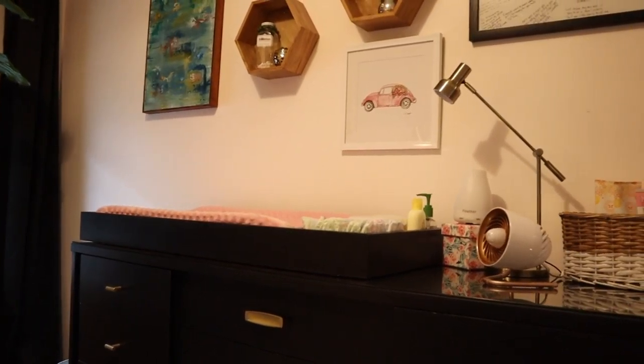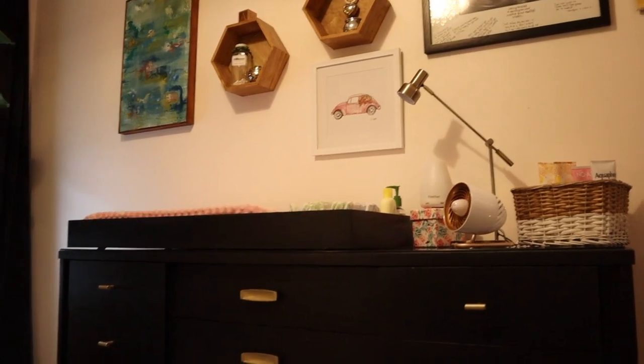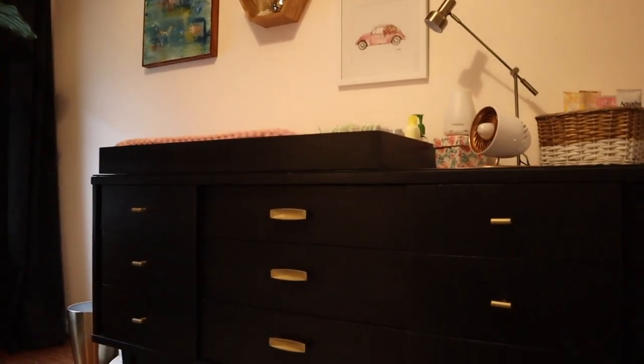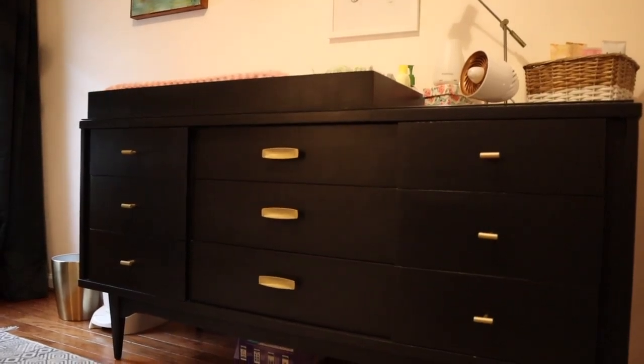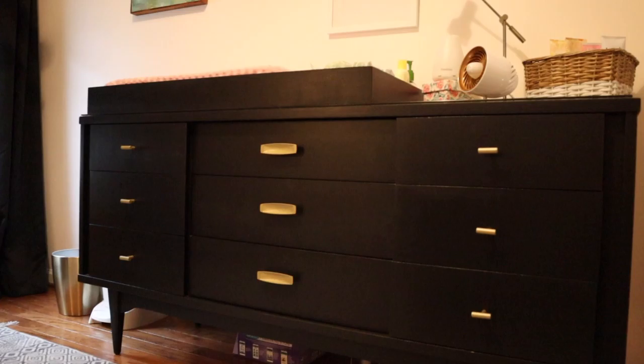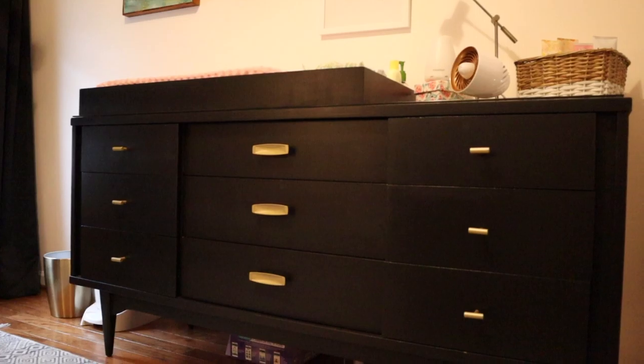Ava's dresser was a hand-me-down — it was originally a wood color and didn't have knobs on the side drawers. We absolutely loved its mid-century design, but it really needed to be cleaned up. We ended up sanding the dresser, painting it black, and finishing it. We added small pulls to the outside drawers, and the middle pulls were existing — we spray-painted them all so they would match. The dresser was probably the biggest project in this room, but I love the way it turned out. I was nervous using black paint with the gold pulls, but I think it turned out awesome.